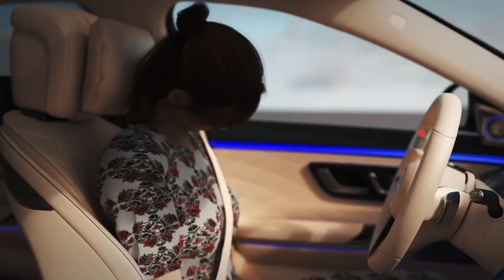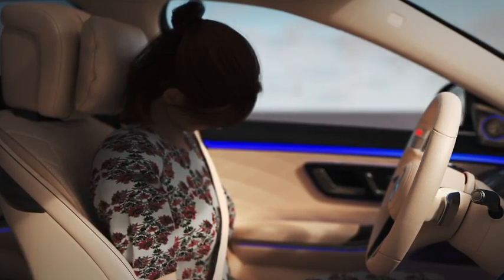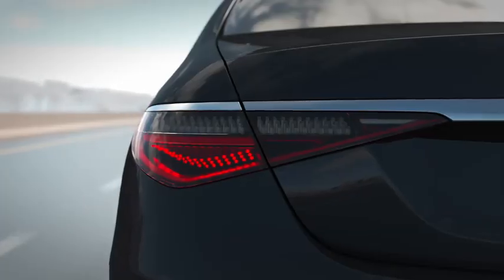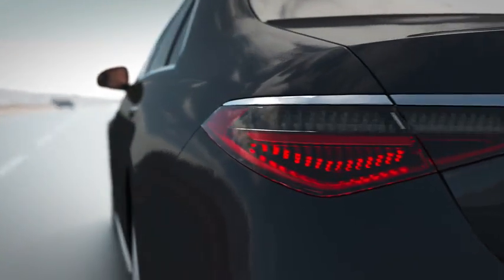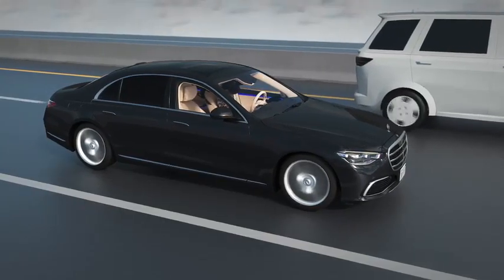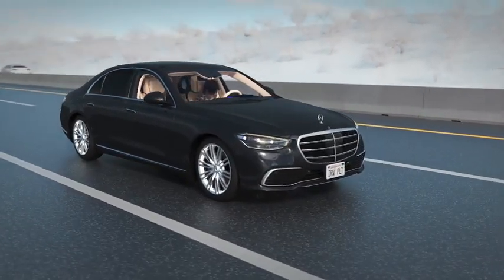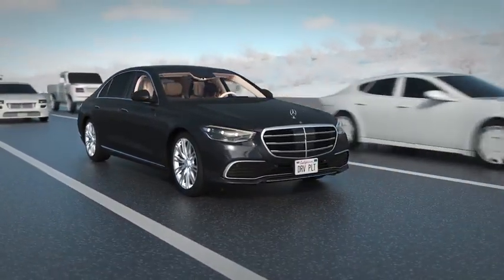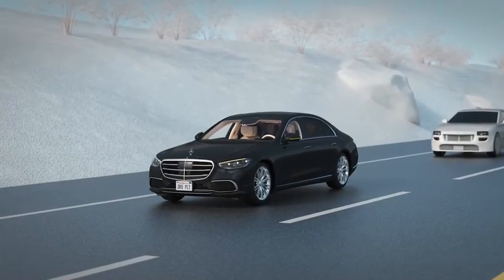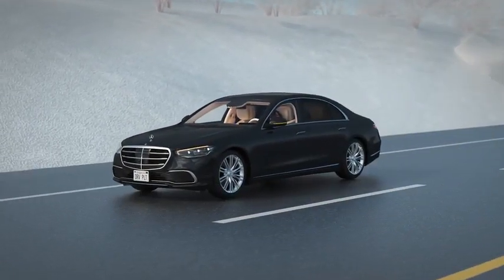If a fallback-ready user does not respond to the takeover request within the maximum allotted time of 10 seconds — for example, due to a medical crisis — the vehicle's emergency stop procedure will begin. Your Mercedes-Benz will begin to brake and then come to a full stop in its current lane. Surrounding traffic is warned by the activation of your hazard lights. Once the vehicle is at standstill, the parking brake is engaged, the Mercedes-Benz emergency call system is activated, and the vehicle doors are unlocked to enable emergency personnel access.